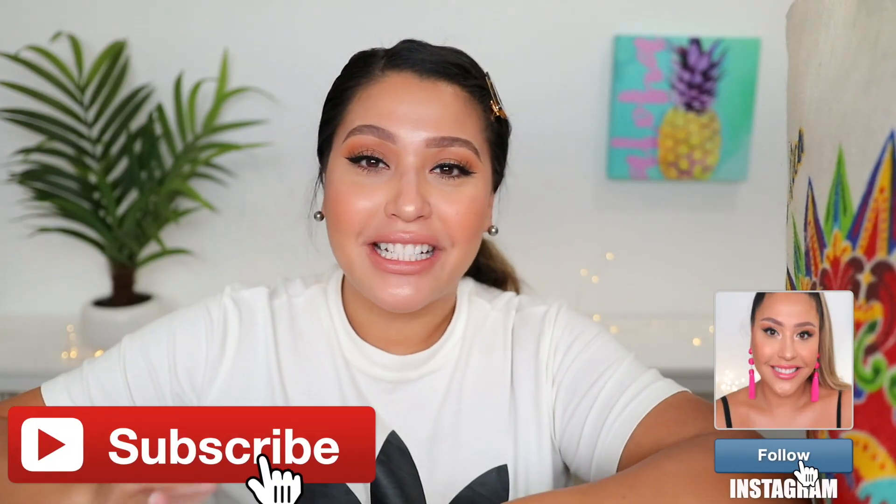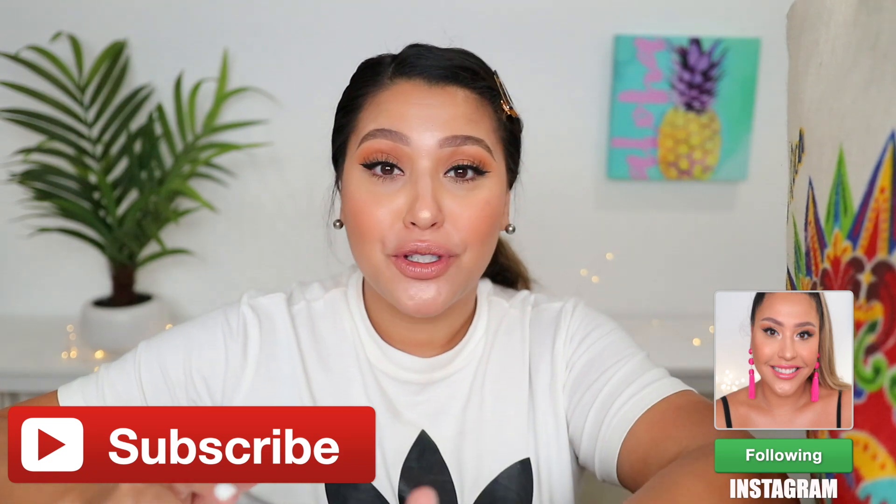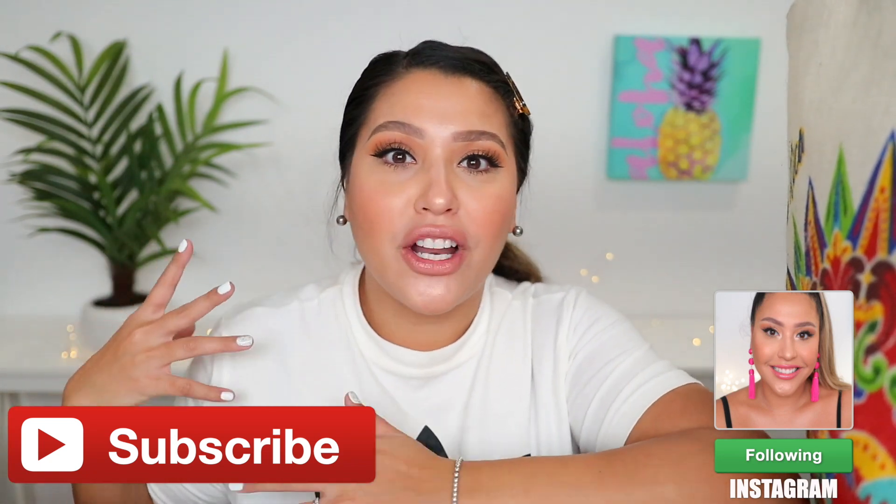Trader Joe's haul! What's up, fine rebels? Welcome back to my channel. So today I have a Trader Joe's haul — I almost said Trader Hoes, sorry, it's because I called it that in real life. And I wanted to show you what I picked up because I have never done this type of haul, but I know people do like it. I personally love watching Trader Joe's hauls, so I figured, why don't I film one myself?